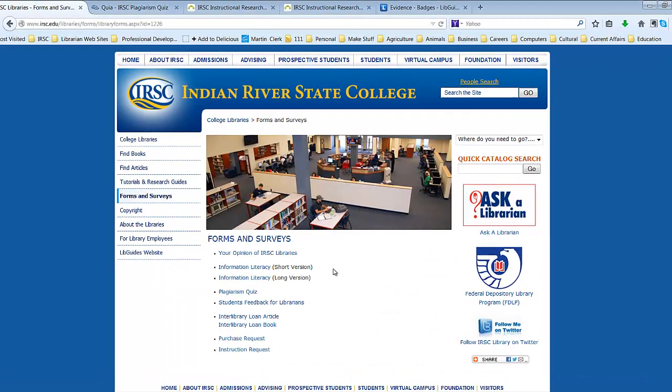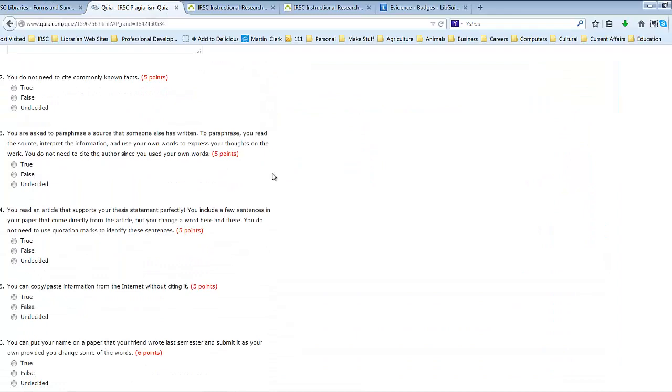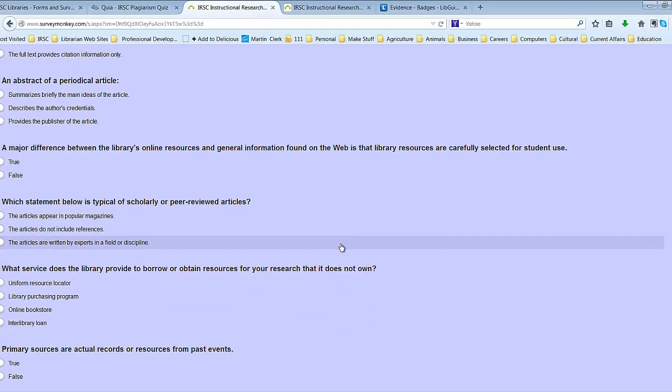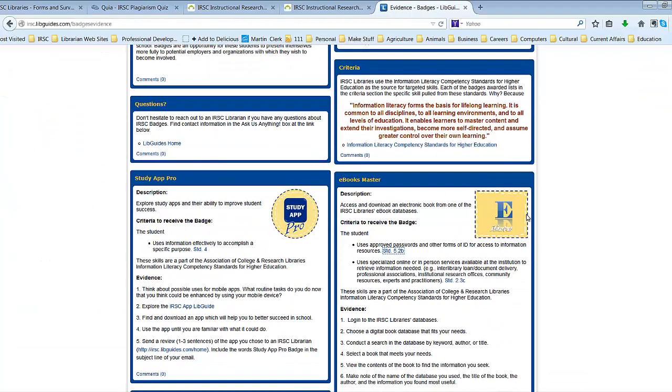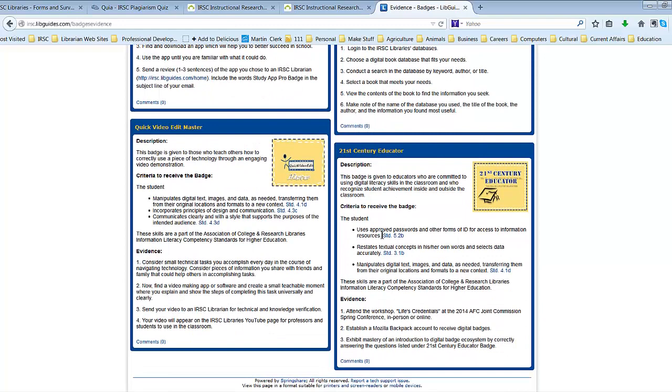Librarians at IRSC assess students for information literacy skills after every research instruction class. We give the students one of several surveys or quizzes. We use this as a measure of our own teaching to elicit feedback from students and to update teaching to address new digital literacies. Information literacy standards are nationally recognized by the Association of College and Research Libraries, a division of the American Library Association.